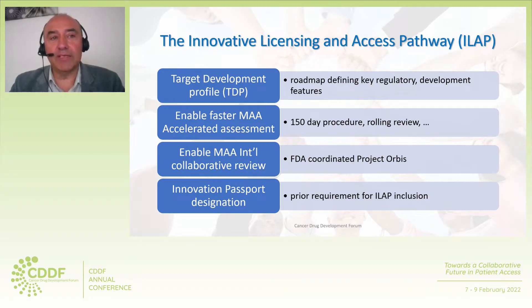Inclusion in the Innovative Licensing and Access Pathway enables setting up a target development profile, which is a roadmap defining key regulatory and development features. Inclusion in ILAP also enables MHRA participation in Project Orbis — the collaborative marketing authorization review led by the FDA — in which relevant participating agencies are the Australian TGA, Health Canada, the UK MHRA, Singapore, Swissmedic, and the Brazilian ANVISA.